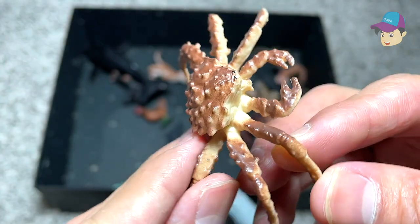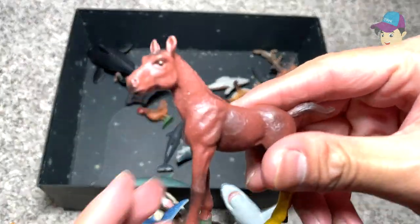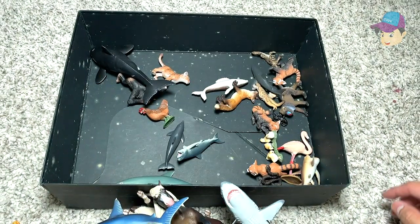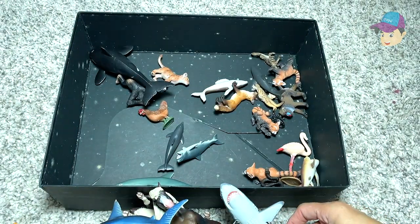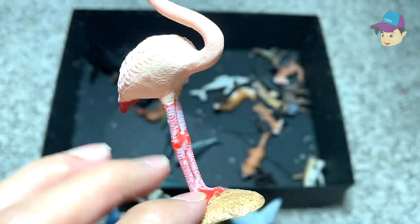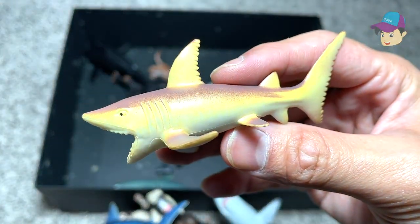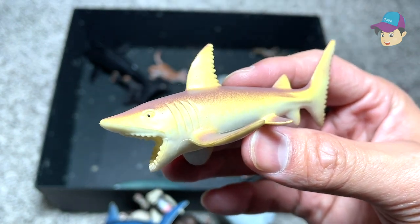And here we have a crab — not sure exactly what species this is. A beautiful horse figure. We have chicks — a lot of chicks right here. And what is this? A flamingo! I've actually seen flamingos in zoos many times; they're very beautiful. This one here could be a very inaccurate shark figure.